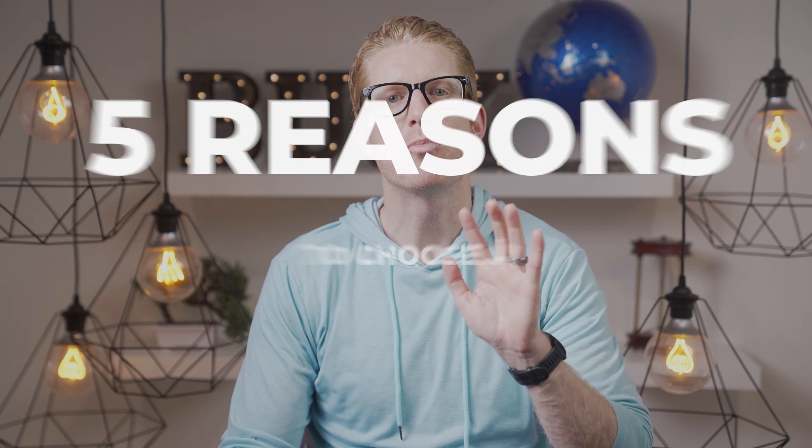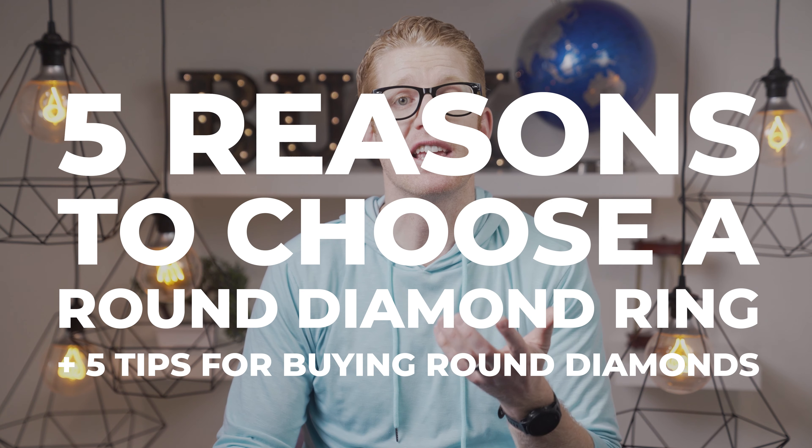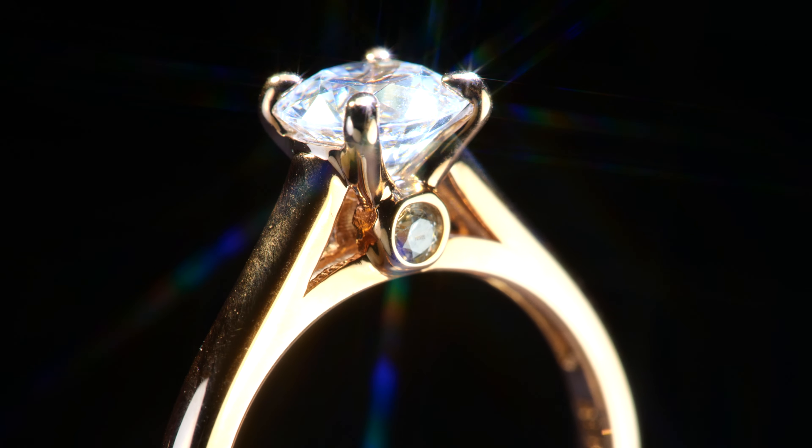In this video, we will go over 5 important reasons to choose round diamond rings, as well as 5 tips or things you need to know when buying round diamonds so that you make a great decision and don't get ripped off. Subscribe for everything related to marriage proposals and let's get started.